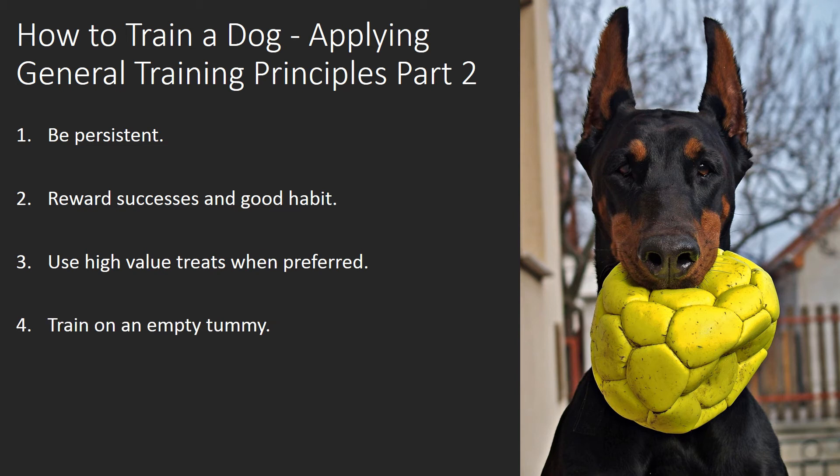Train on an Empty Tummy. Don't feed as large a meal as usual a couple of hours before training your dog. The more your dog desires the treat, the more focused he'll be on the task he needs to perform to get it.